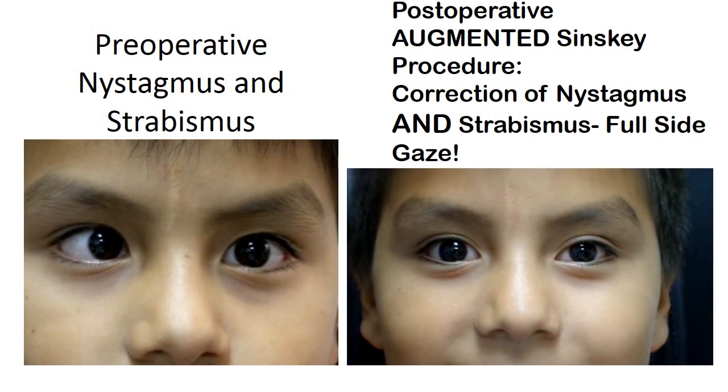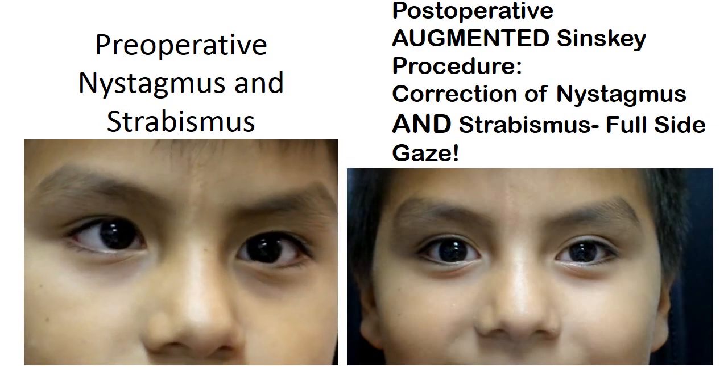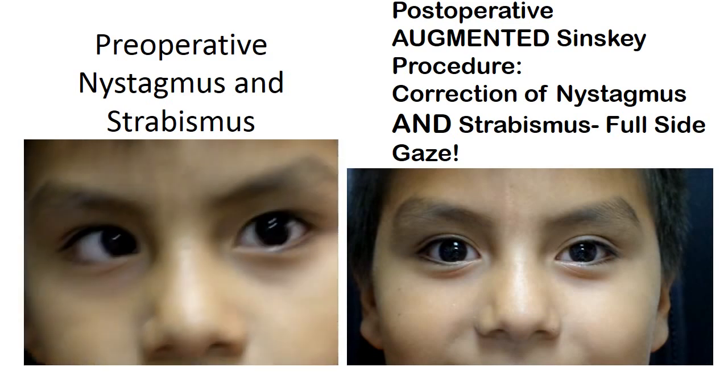On the left we see a young man with strabismus and nystagmus, a large inward turning along with the uncontrolled shaking side to side.